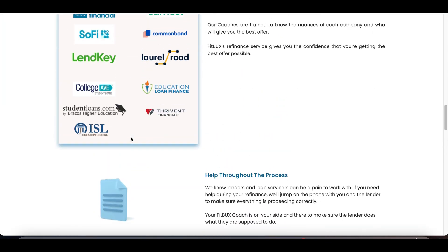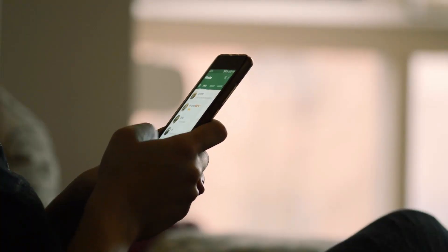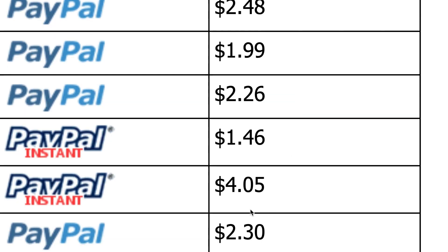In today's video, I'll be showing you how to use this brand new website that's going to pay you to open your phone and simply watch ads. Check out today's payments: $0.98 for this ad, $2.30 for this one, $8.30 for this one, $4 for this ad right here.